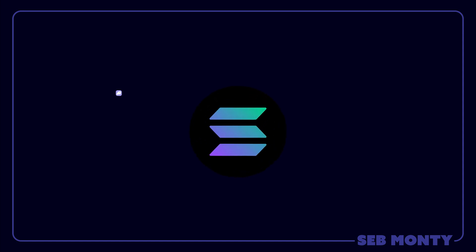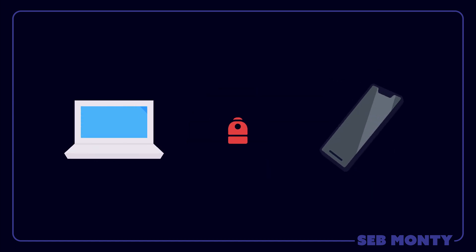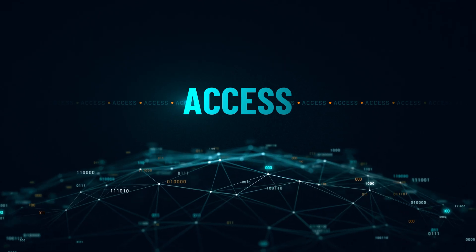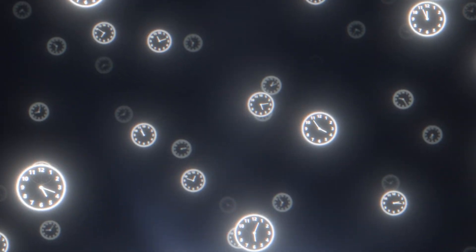Popular non-custodial wallets on Solana include Phantom, Solflare, Ledger, and Backpack Wallet. All of these wallets are available on your computer and on your phone, with the exclusion of Backpack, which is currently not on mobile. These wallets provide convenient access to your cryptocurrencies, and you can access them anytime — not 9am to 4pm, Monday to Friday, like banks — but literally anytime.